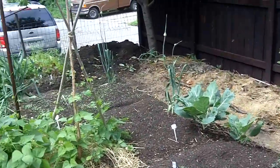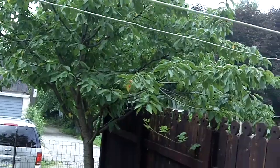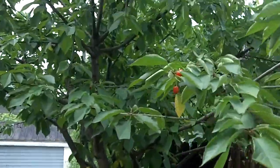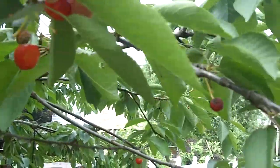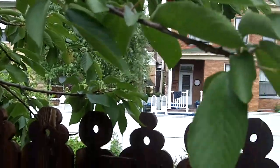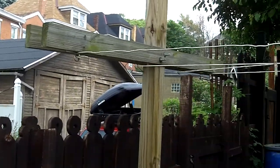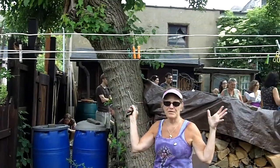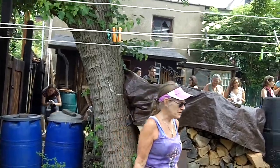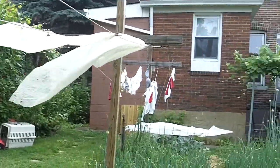There's lettuce, brussels sprouts, and greens over there. Oh wow, that's a cherry tree — I'm going to go try a cherry! Wow, these cherries are delicious. Everything else will be nothing to compare.